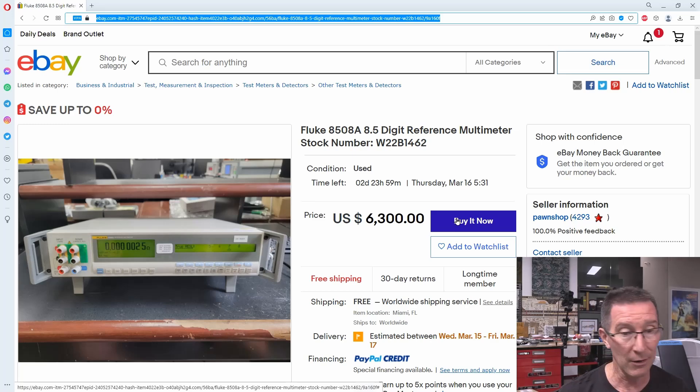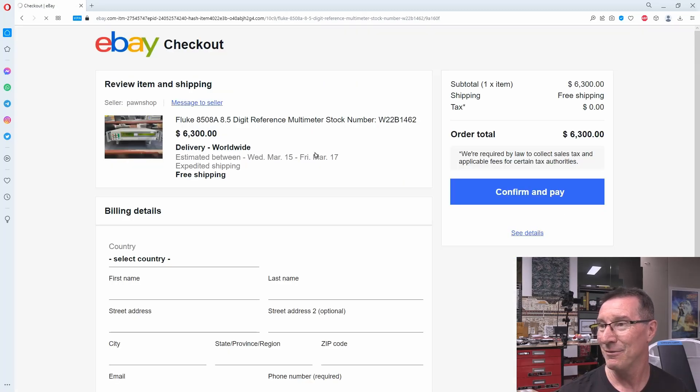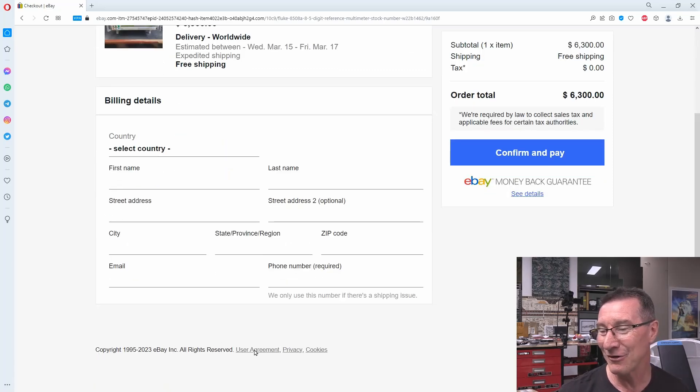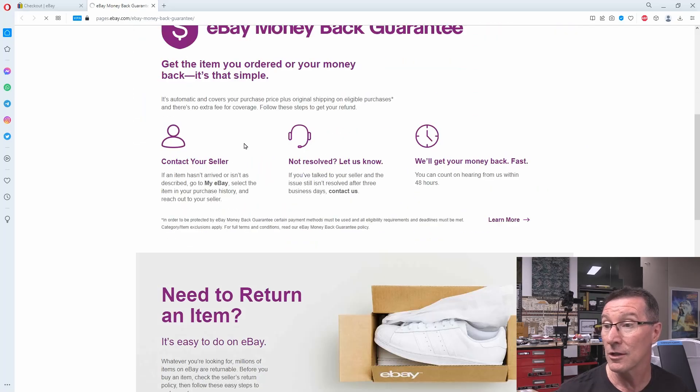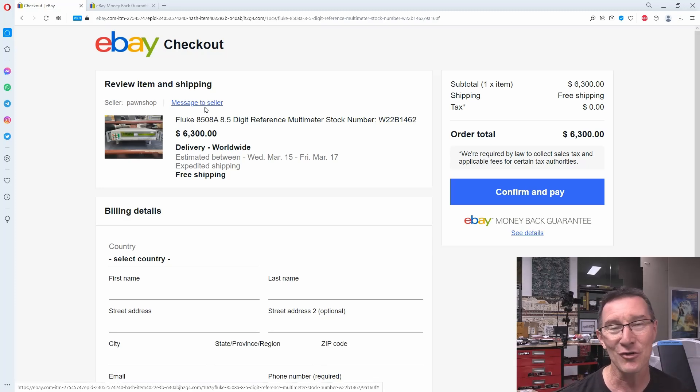If we click Buy It Now, we get to what looks like a totally legit eBay checkout - and they're giving free shipping. At the bottom: copyright eBay Inc., all rights reserved. But I can't click on the user agreement link - privacy, cookies, those links don't work. However, the 'eBay Money Back Guarantee' link is actually legit and links to the real eBay page. So you think, 'No worries, if it goes wrong I can get my money back.' But the message-to-seller link down in the bottom corner is that same scam domain.